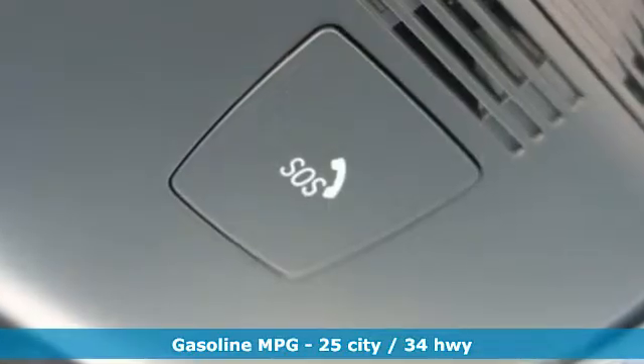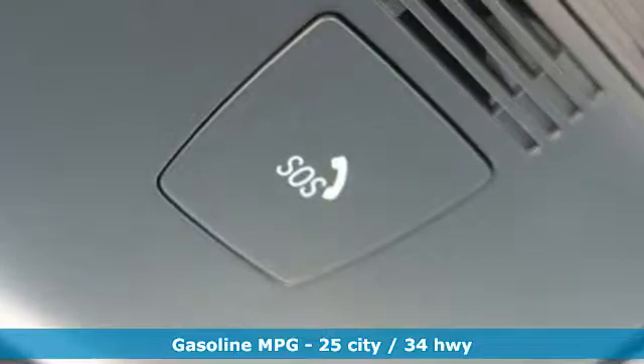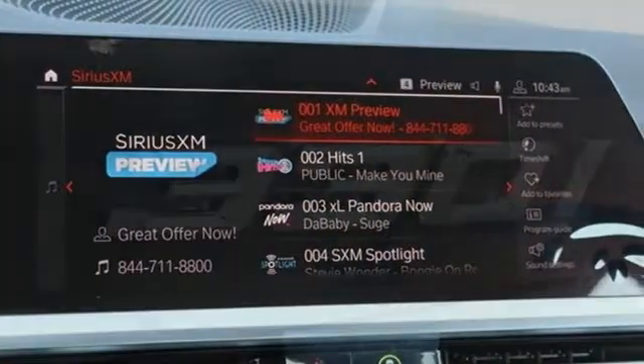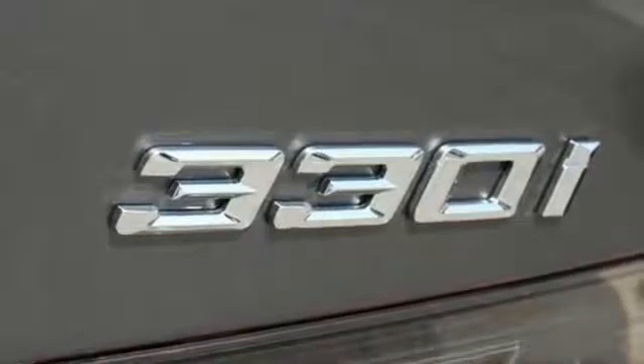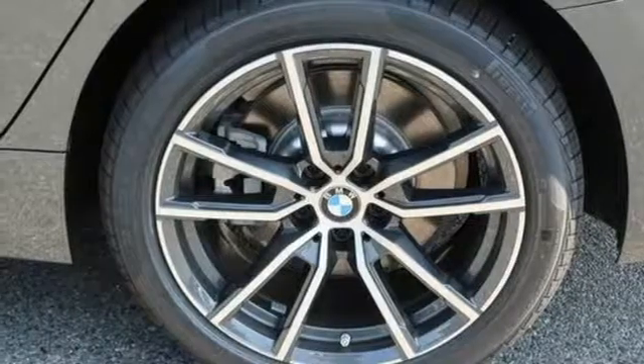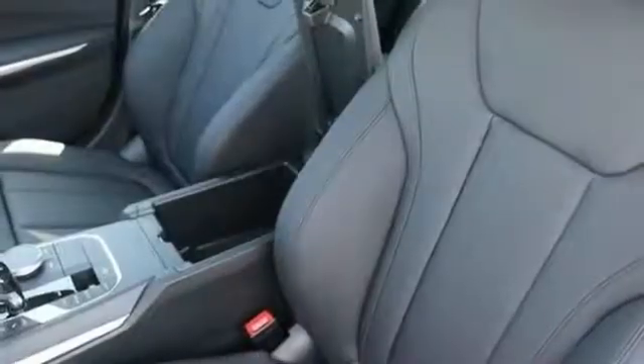It comes with all the amenities you need: integrated navigation system with voice activation, power heated mirrors, dual zone climate control, automated parking sensors, doors and push-button start proximity key, and heated steering wheel with automatic GPS-linked transmission.